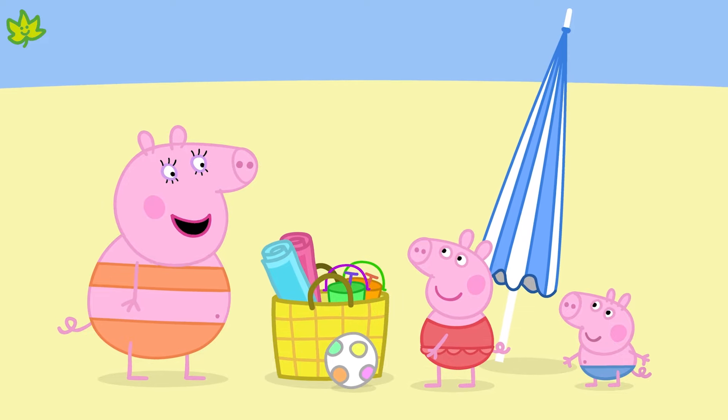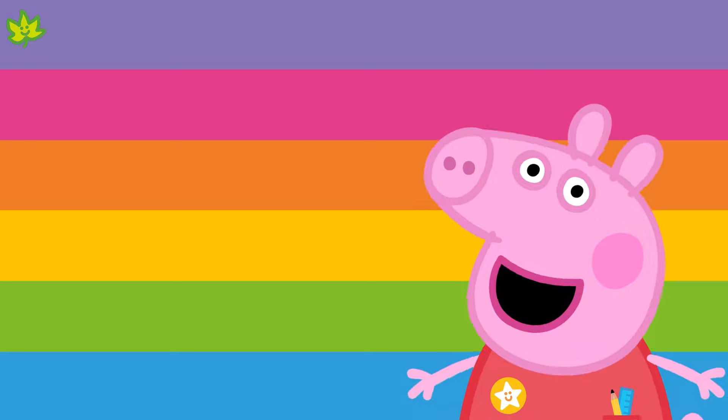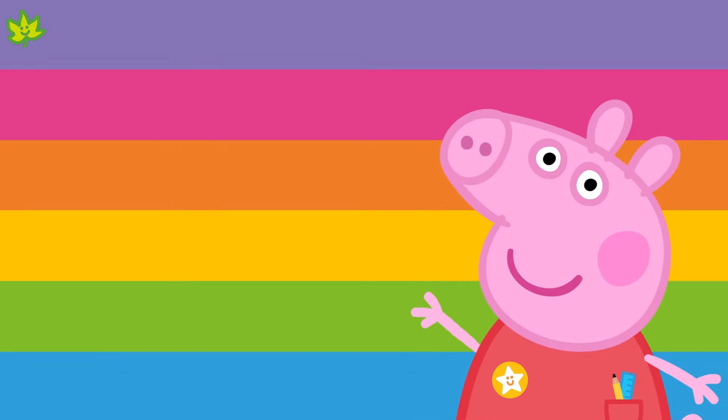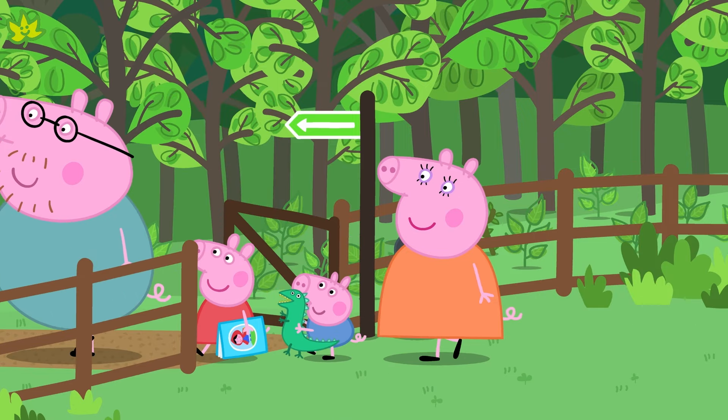Have we packed our bags? Off we go again! We've made it to the forest.